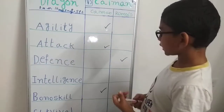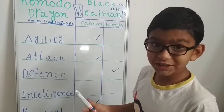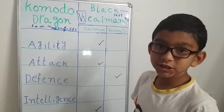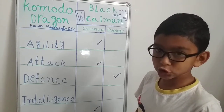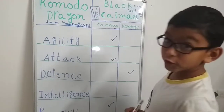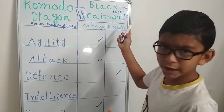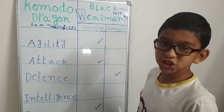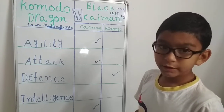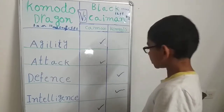Now let's take a quick look at their intelligence. As they are reptiles, their intelligence is not outstanding — but a little bit. The Komodo dragon can be easily trained and tamed by special trainers. The black caiman? No chance, even for special trainers. They can't be tamed or trained. So the Komodo dragon takes this point.